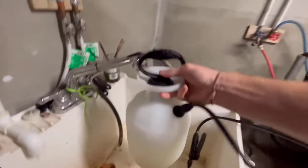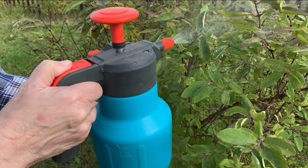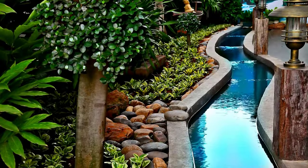Close the lid of the bottle and shake it well. Then spray this solution in the affected area of your garden. You will easily get rid of slugs by using it.